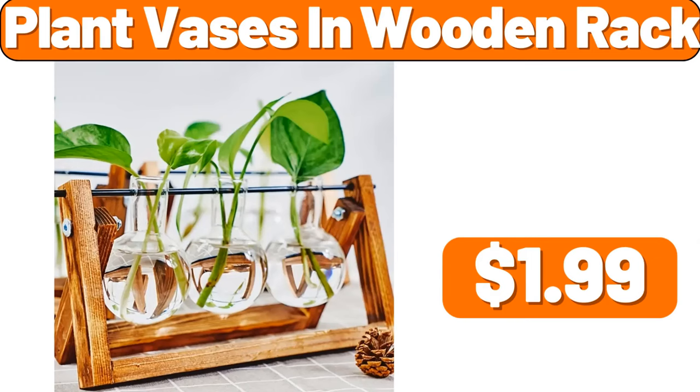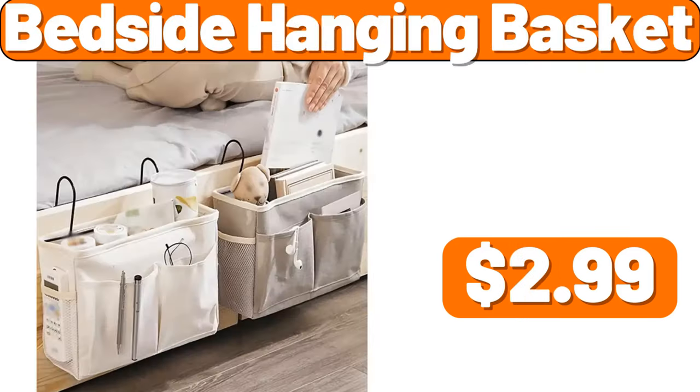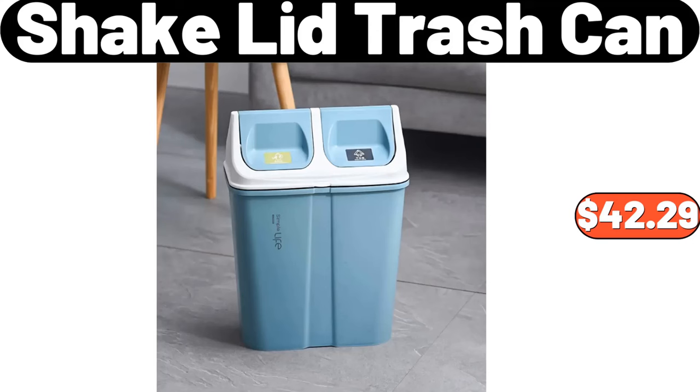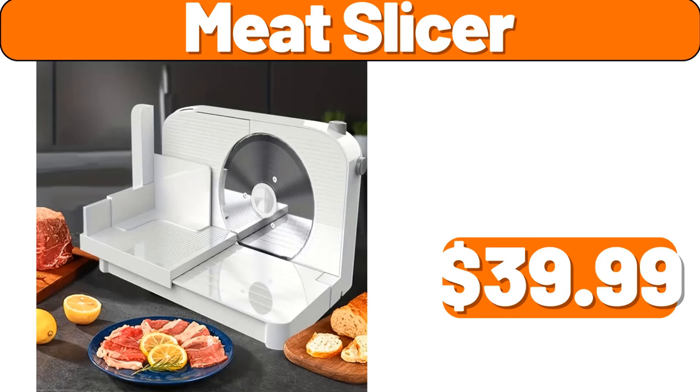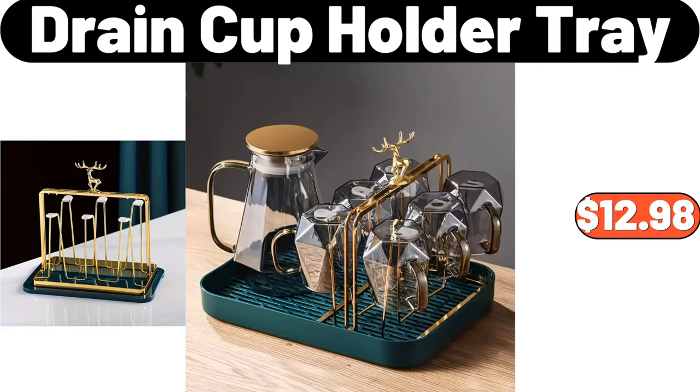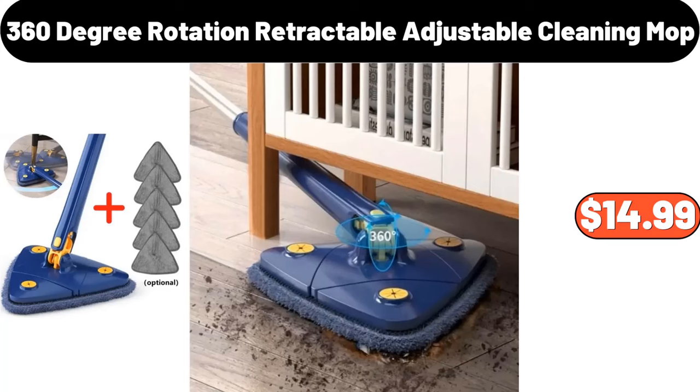Plant Vases in Wooden Rack, $1.99. Bedside Hanging Basket, $2.99. Ceramic Decoration Vase, $18.99. Shake Lid Trash Can, $42.29. Meat Slicer, $39.99. Metal Rot-Iron Umbrella Stand, $44.99. Drain Cup Holder Tray, $12.98. 360 Degree Rotation Retractable Adjustable Cleaning Mop.